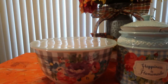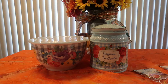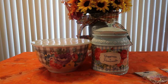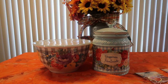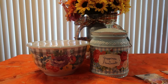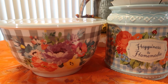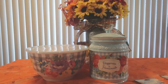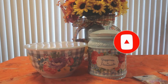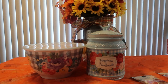I hope you enjoyed this Pioneer Woman haul. I'll link everything down below in the description box — just expand it and click the links to go directly to each item on Walmart's website. I am a Walmart affiliate, so I do earn a small commission which helps my channel grow. If this is your first time here, thank you for watching — make sure to subscribe and hit the notification bell so you're alerted when I upload new videos.